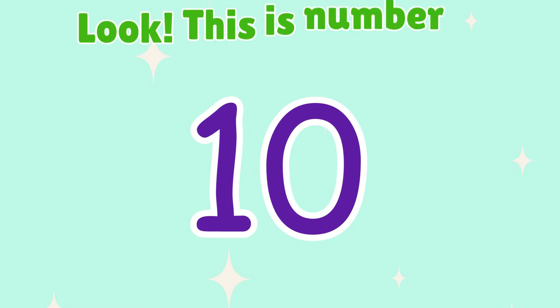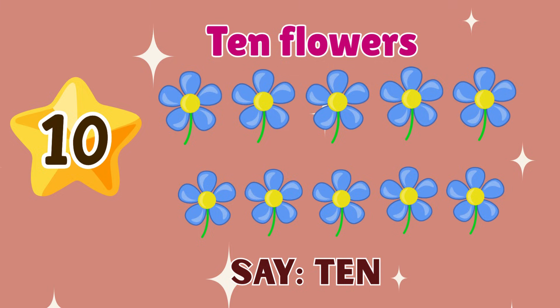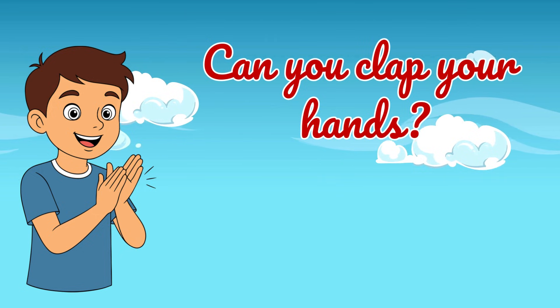10. Look! This is number 10. 10 flowers. Say 10. Wow! We counted from 1 to 10. Can you clap your hands?